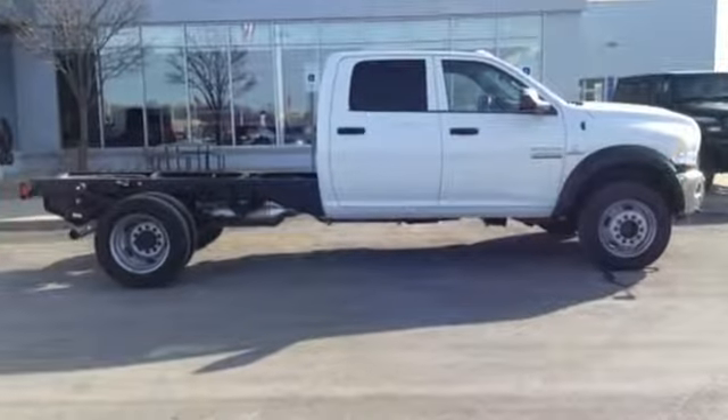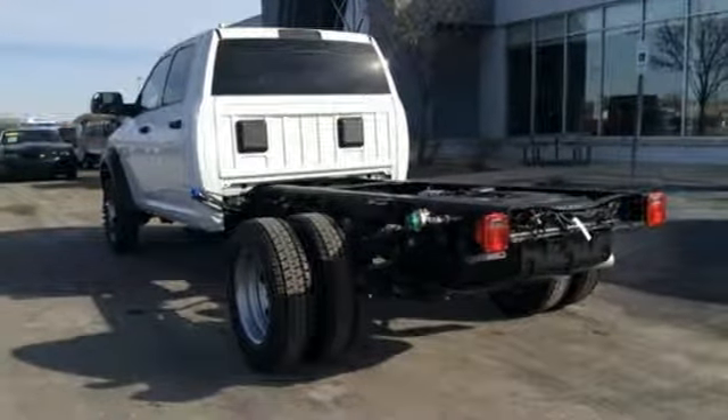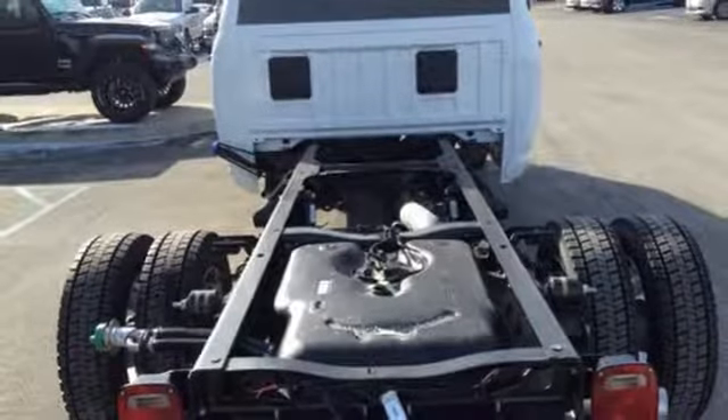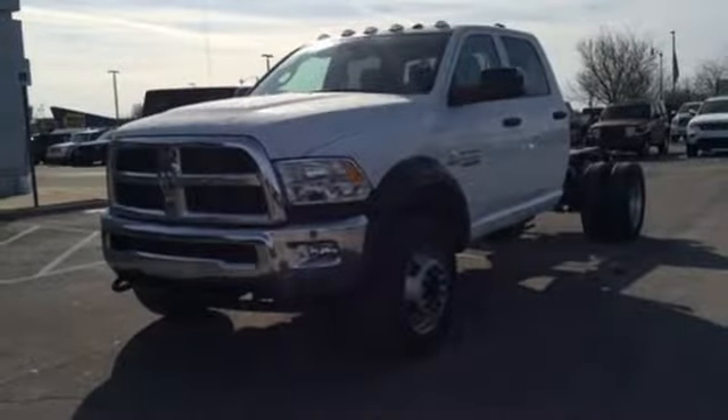External memory control, power windows, manual tilting steering column, upfitter switches, 3 USB ports, air conditioning, automatic transmission, front tow hooks, heavy duty shocks, and power heated mirrors.